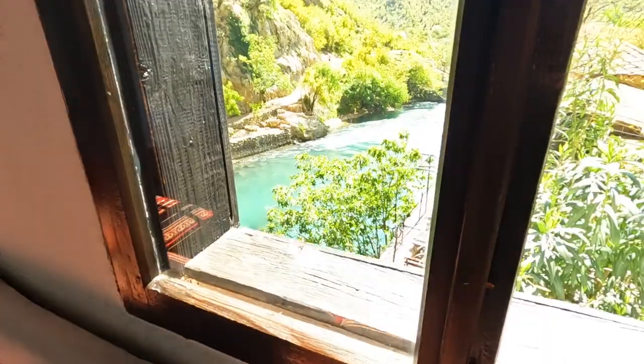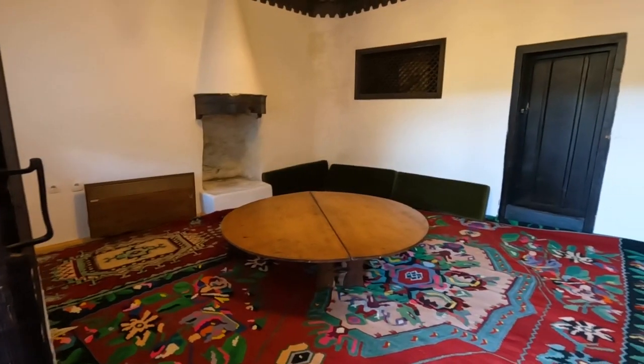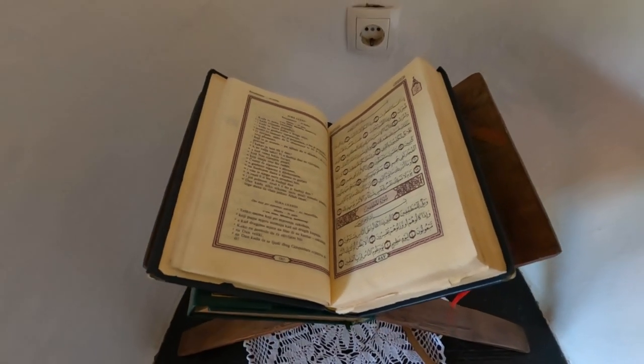We just left the Dervish House. The woman working there was really sweet — she told us some history and said it used to be a place where the Dervish people would live and pray. Now they only pray there; they congregate about three times a week. It was really interesting.